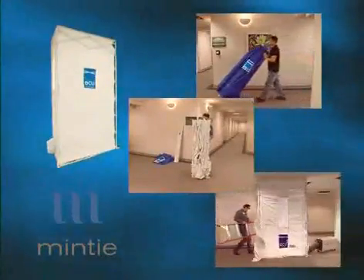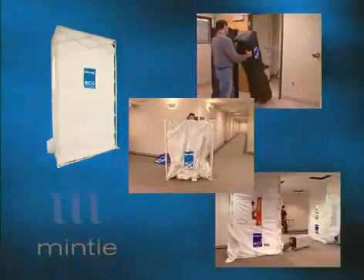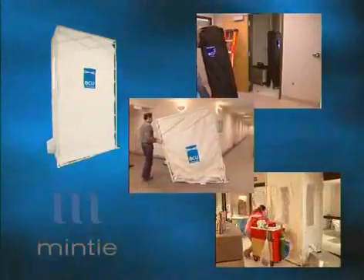The ECU by Minty Technologies is a portable, collapsible, prefabricated containment unit designed to control the spread of harmful airborne particulates during construction, maintenance and repair activities, or during a public health emergency to create individual or mass isolation.